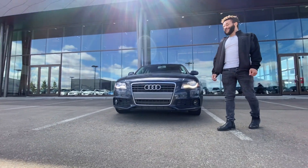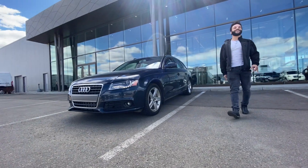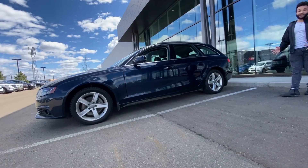Hey guys, it's Tristan from Mercy. Behind me is a 2010 Audi A4 Wagon. This is an unbelievable vehicle with loads of features — premium leather interior on the inside, and loads of space and practicality as well.